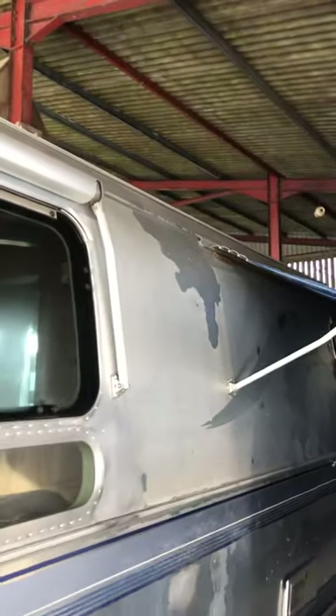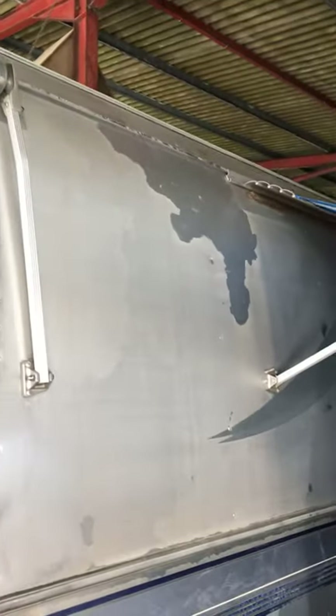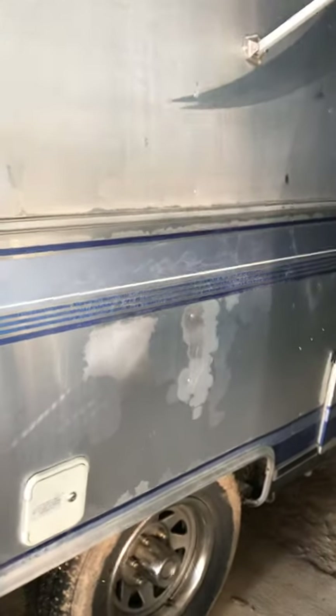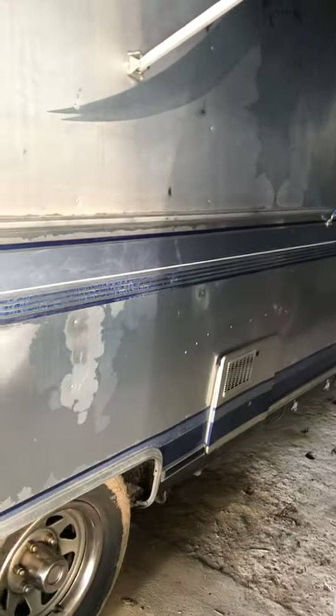We've got a little bit of delamination of the varnish on the top. To get over that, the best way is actually to strip the entire varnish off and then you'll end up with a much more even trailer.